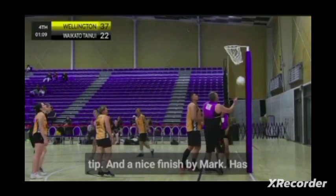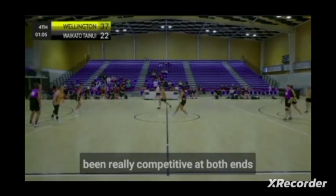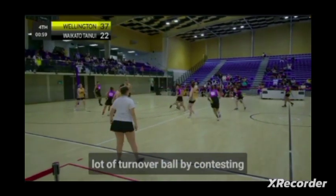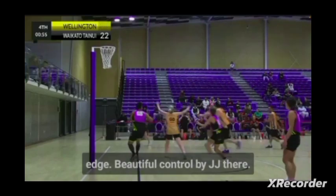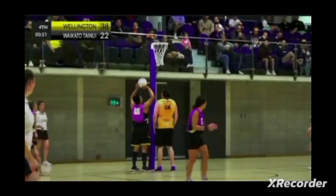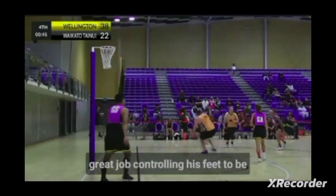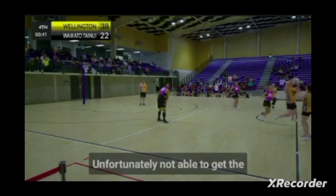A great little first tip and a nice finish by Mark. It's been really competitive at both ends of the floor. I think Wellington has really just edged it through the mid-court — they've been able to force a lot of turnover ball by contesting and forcing Waikato off the circle edge. Beautiful control by JJ there. Hori came out for the hunt but couldn't quite manage it, and JJ did a great job controlling his feet to get the ball in, but unfortunately not able to get the finish.